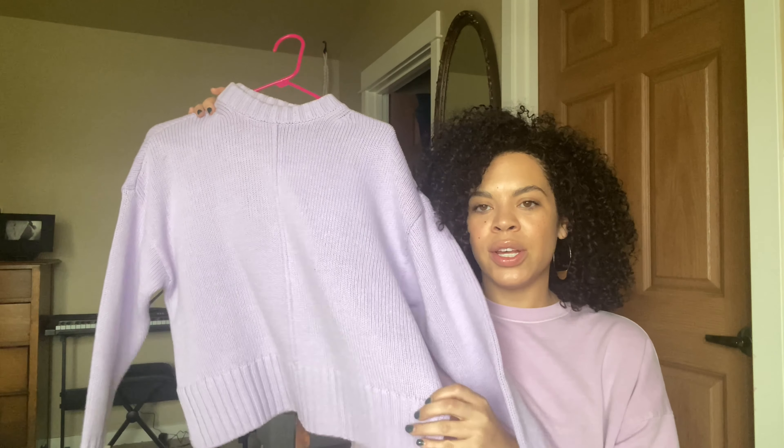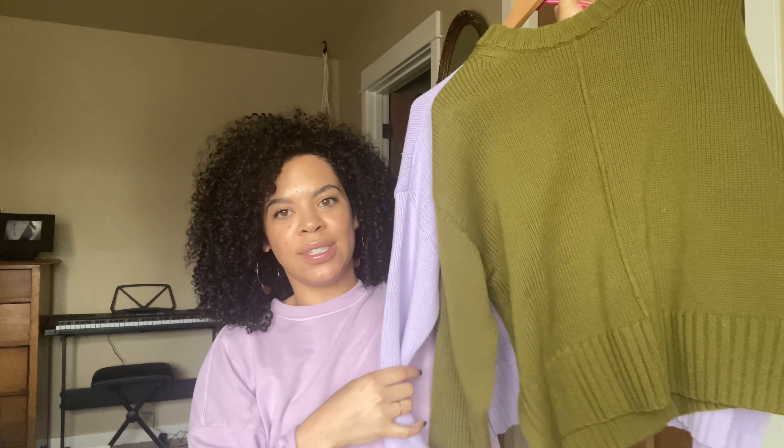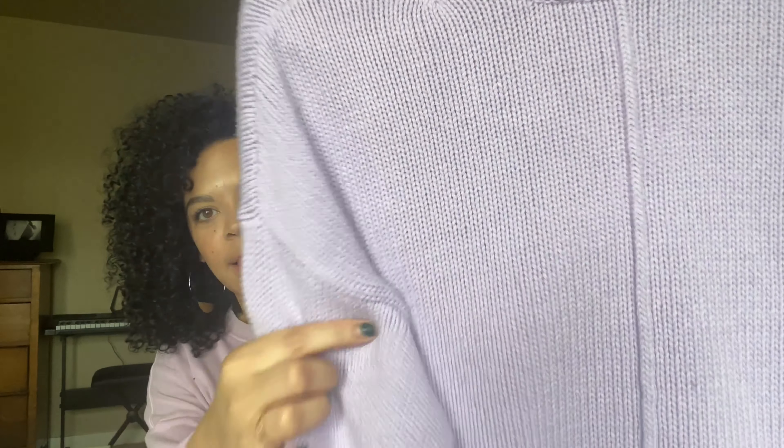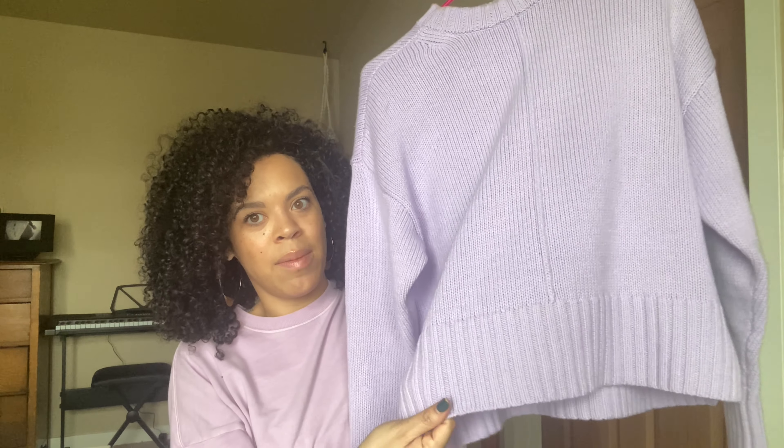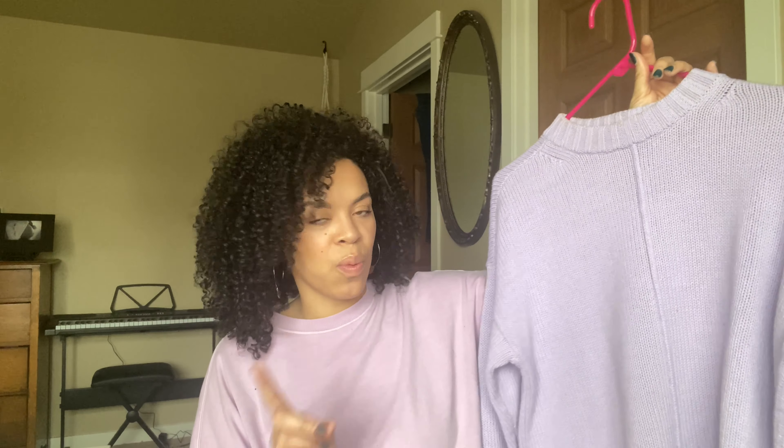You might see a pattern here — I have two of the same item in different colors. When I find something at Target that I really love, I want multiple colors of it. So here's the sweater. I have it in lavender and also in green. The fabric has this beautiful detail down the middle and matching detail around the wrist. I feel like these sweaters look very expensive, but they were only $20 each. I had the green one first, loved it, and decided I needed the purple one too.